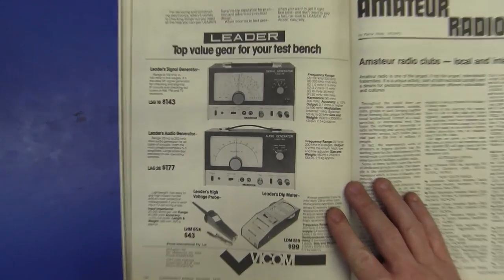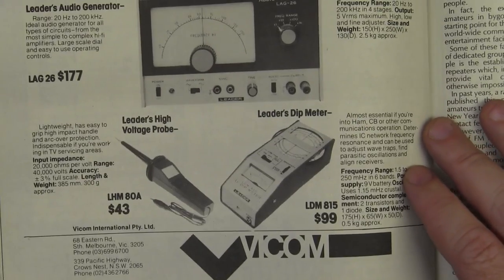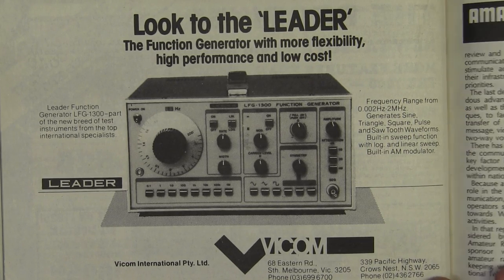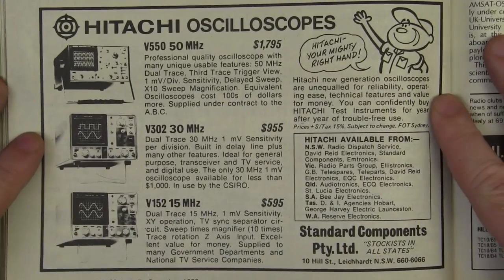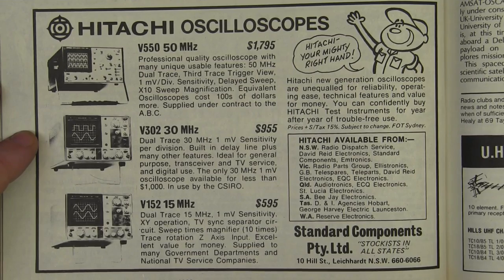Finally, some test gear! We've got Leader signal generators — you can still buy this style signal generator today. Audio generator, a dip meter, and a high voltage probe, all from Viacom. And there's the LFG 1300 — a real high-performance 0 to 2 megahertz function generator. That would have been state of the art back in 1980, that's for sure. And we've got some Hitachi oscilloscopes — the classic V5500. 50 megahertz units for $1795. That was a lot of money back in 1980. Even the 15 megahertz unit at $595 is pretty pricey. But Hitachi made some great analog scopes, that's for sure.